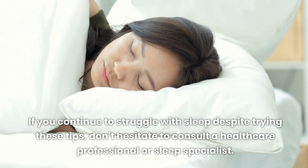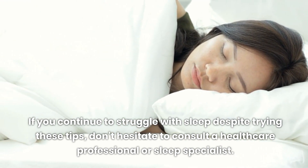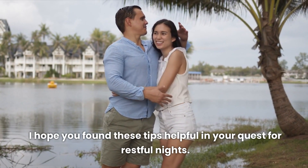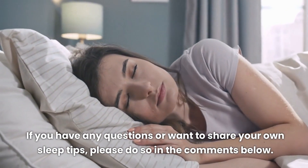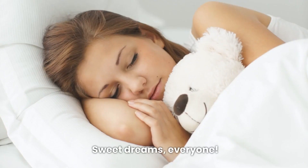If you continue to struggle with sleep despite trying these tips, don't hesitate to consult a healthcare professional or sleep specialist. Thank you for joining me on this journey to better sleep. I hope you found these tips helpful. If you have any questions or want to share your own sleep tips, please do so in the comments below. Don't forget to subscribe for more content on healthy living. Sweet dreams, everyone.